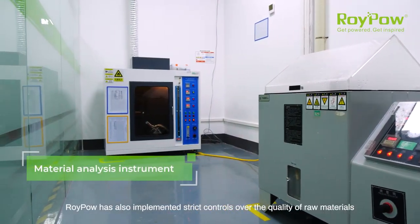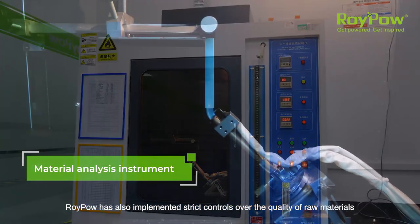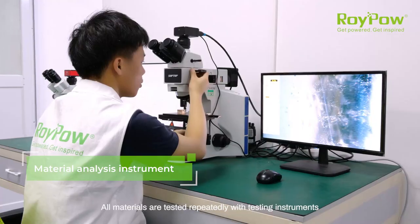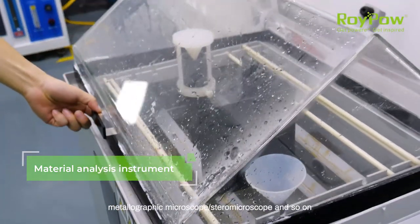Furthermore, RoyPow has also implemented strict controls over the quality of raw materials used for its battery systems, chargers and inverters. All materials are tested repeatedly with testing instruments like combustion tester, salt spray chamber, metallographic microscope, stereomicroscope and so on to further improve product quality.